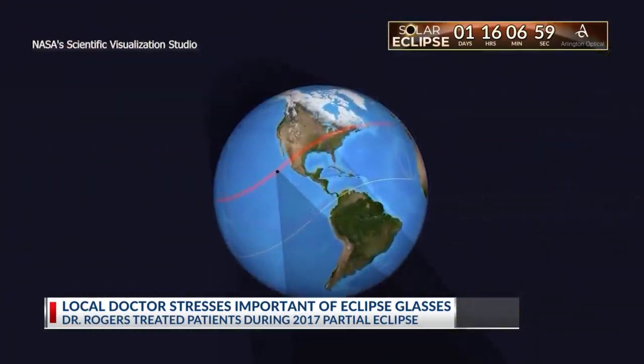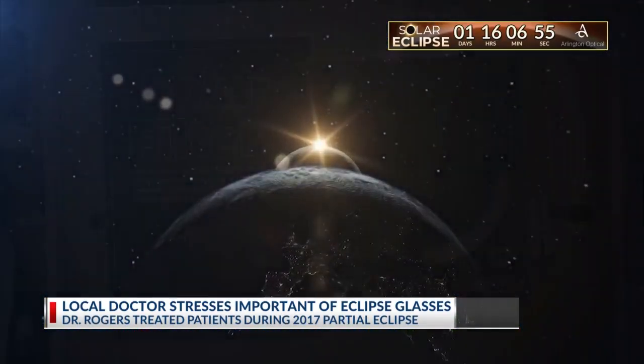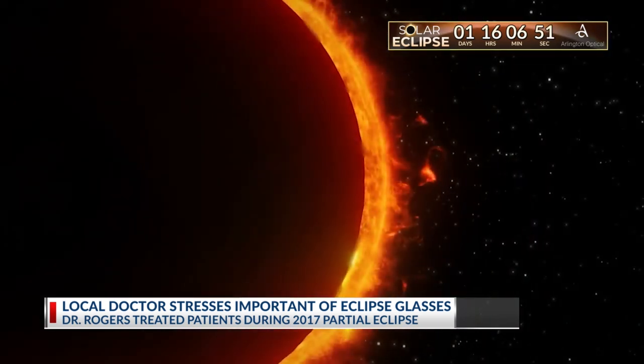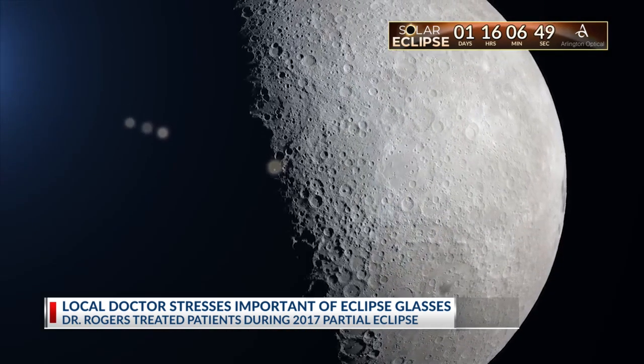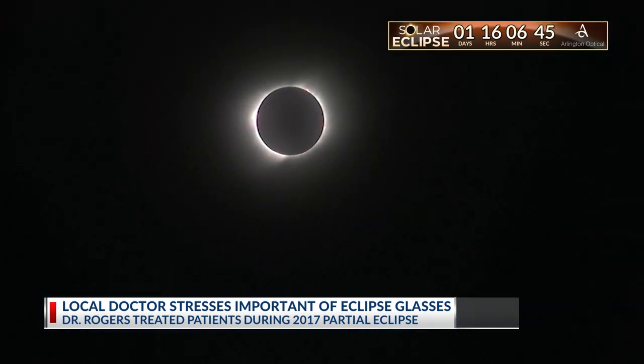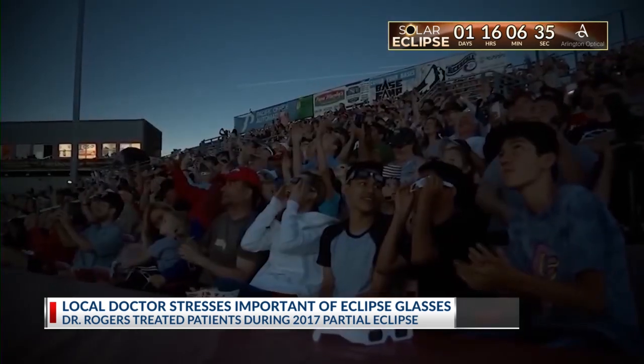you'll already feel the temperature drop five degrees or more before a 360-degree sunset unfolds. Look for stunning moments as the last slivers of sunlight pass through the moon's valleys. But right before totality, you're going to see a diamond ring appear, and that's right when the sun slips behind the moon's shadow, and then it'll become dark, as dark as night. You'll be able to see stars and planets in the sky. Then comes the main event.